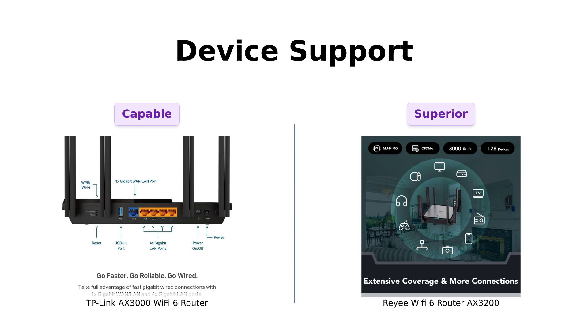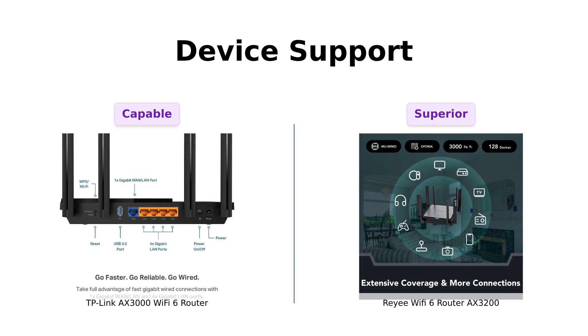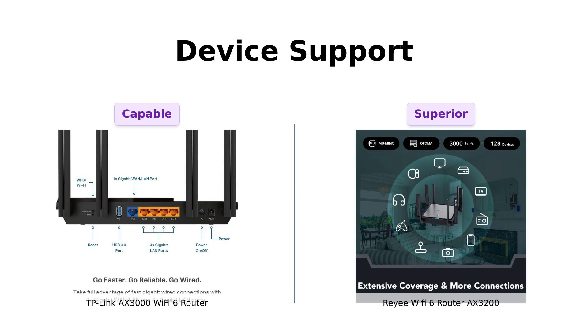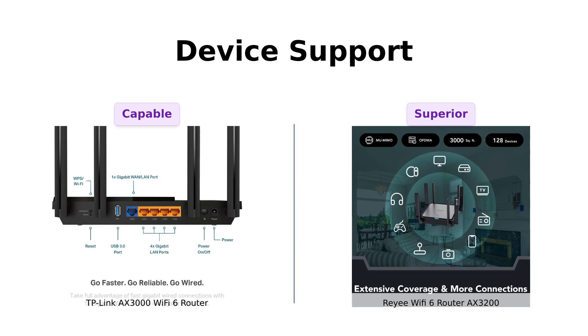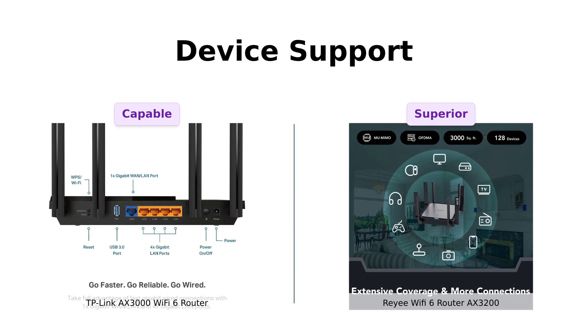Moving on to device support, the TP-Link AX3000 offers smooth gaming, streaming, and live feeds with its OFDMA technology — it's like a multitasking wizard. But the Ray-A AX3200 takes it up a notch, supporting up to 128 devices. That's right, you can host a tech party and everyone's invited. If you've got more gadgets than friends, Ray-A's the router for you.